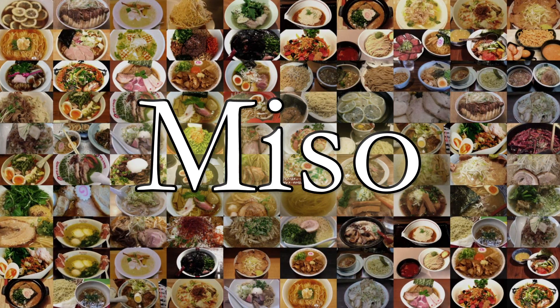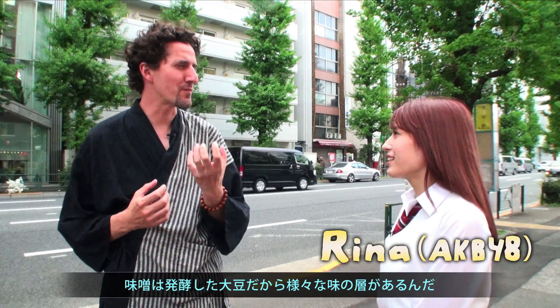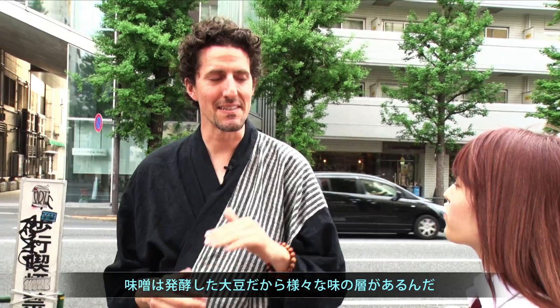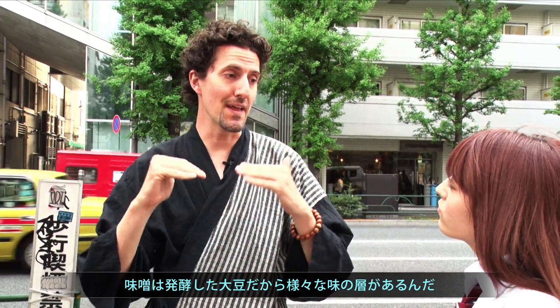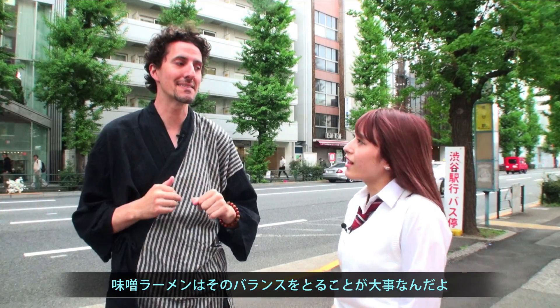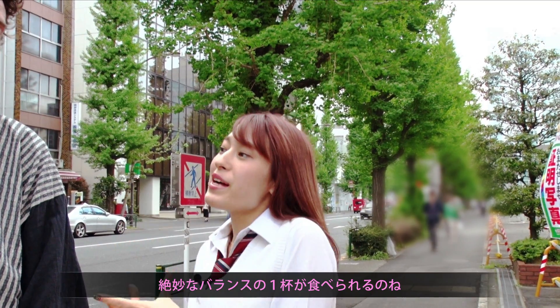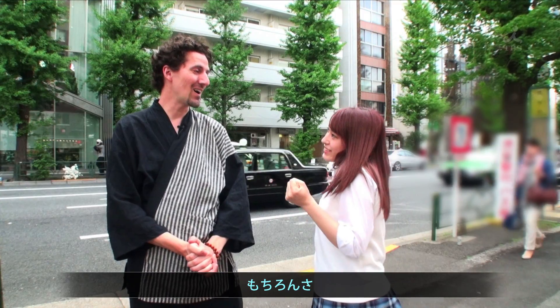Miso edition. Miso — it's really that fermented soybean, it has a lot of layers of flavor. So it's really about getting that perfect balance of flavors. So we get to go eat a very good balanced flavor? It's awesome.